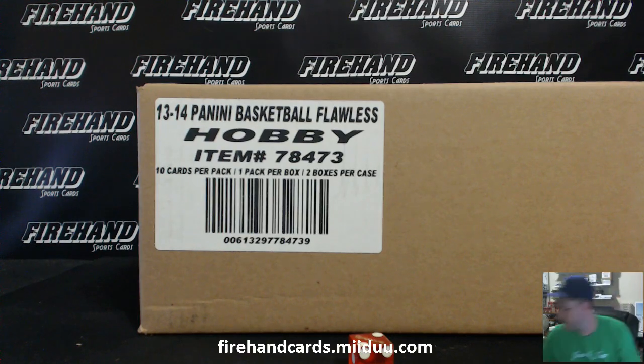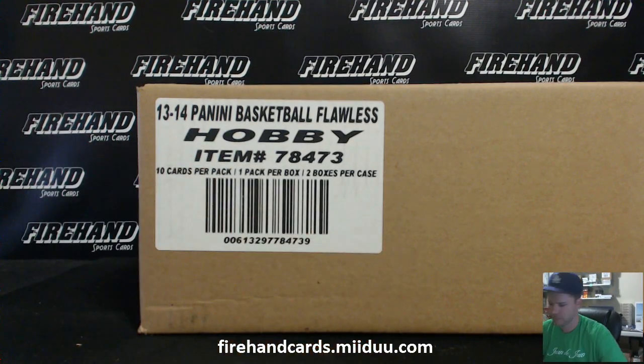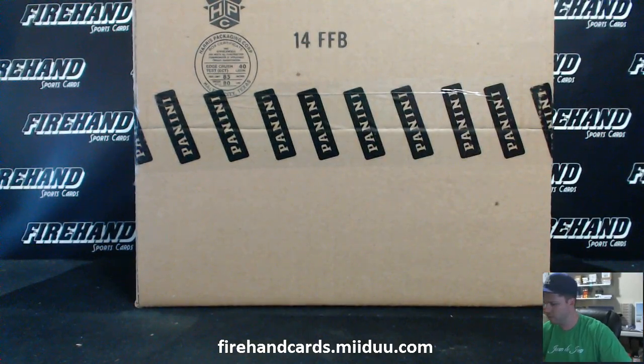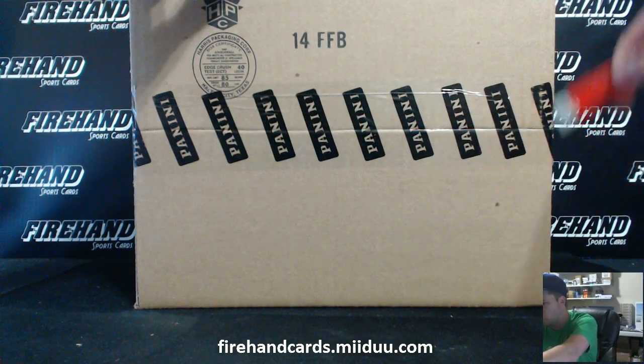Good luck everybody. This is Flawless Basketball Full Case Random Players, number 6. Thanks again everybody for signing up and joining. Best of luck to you all. Somebody's walking away a big winner — who are they going to be?